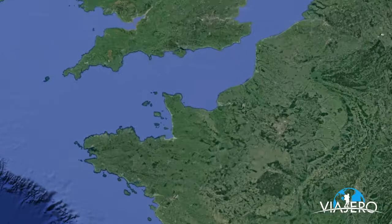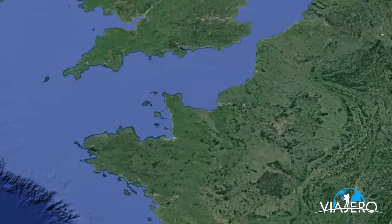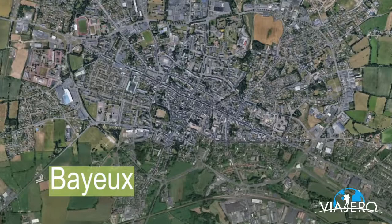Bayeux is a northern town located in France's Normandy region. The town sits along the Auge River and is 10 kilometers from the English Channel coast.